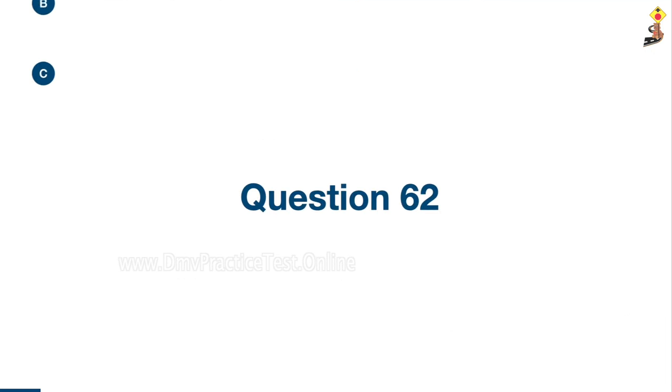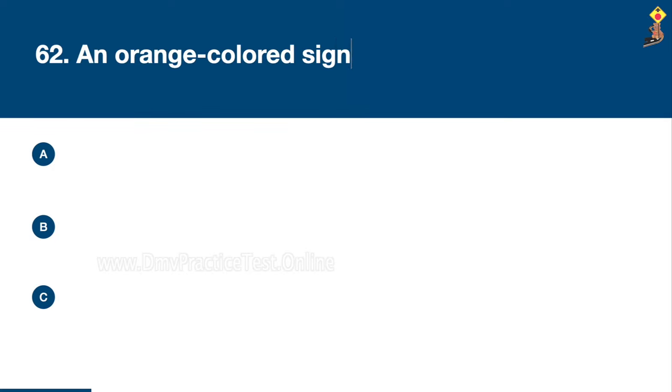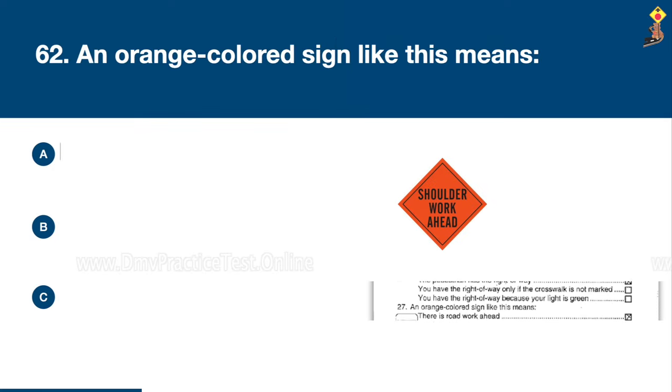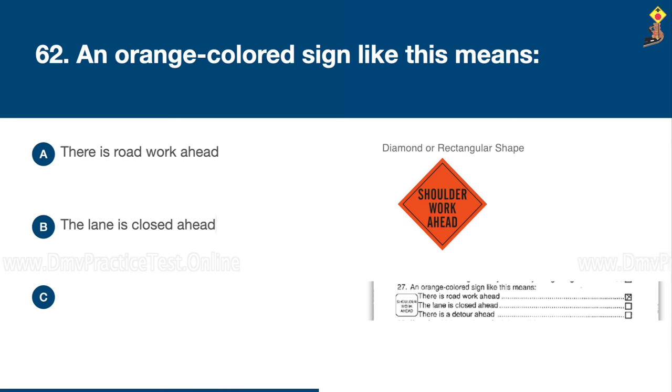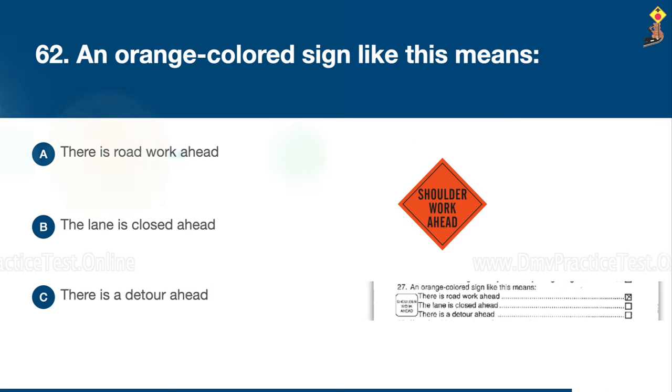Question 62: An orange colored sign like this means there is road work ahead, the lane is closed ahead, or there is a detour ahead. Congratulations, the correct answer is A: there is road work ahead.